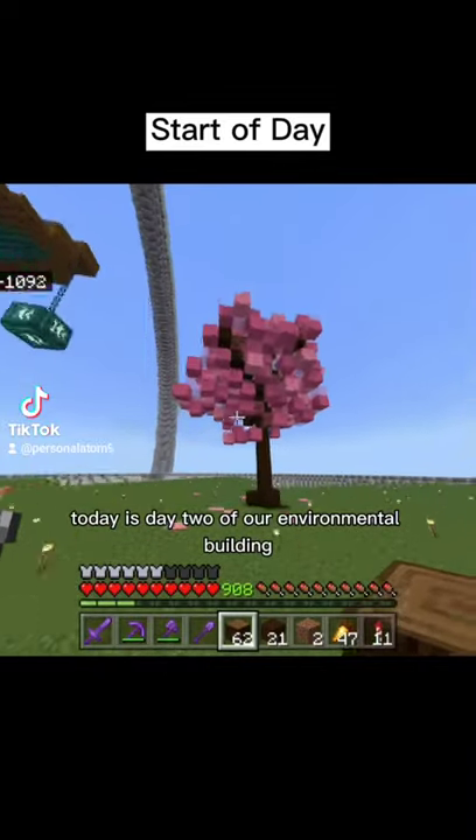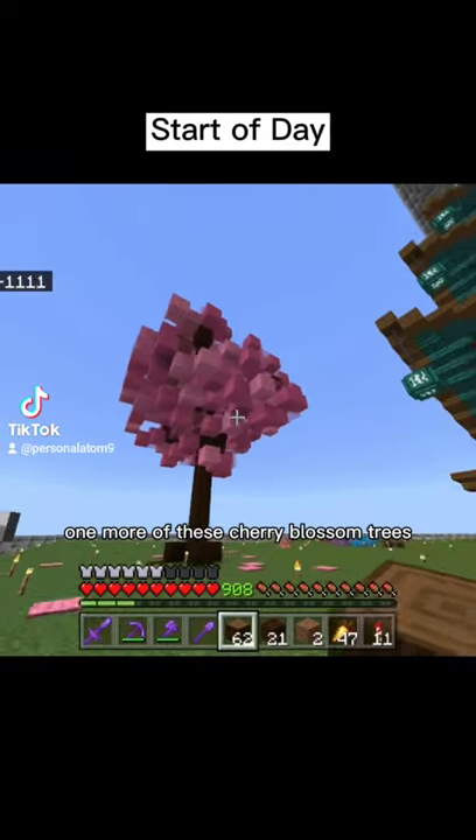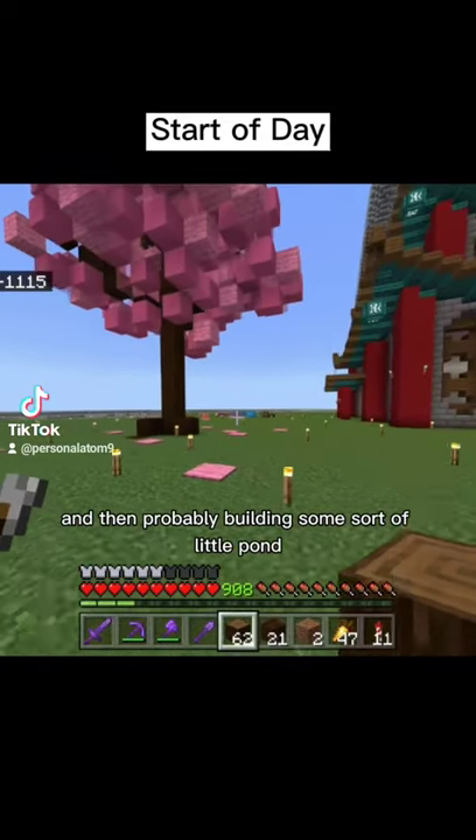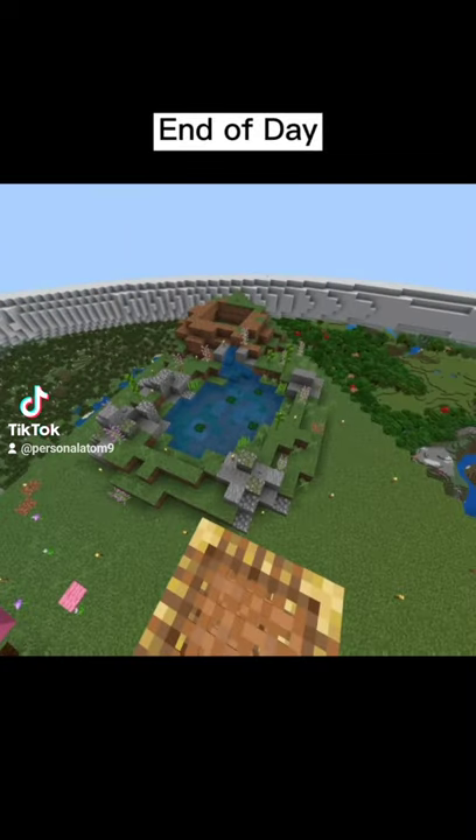Today is day two of our environmental building, so I'm planning on building up at least one more of these cherry blossom trees and then probably building some sort of little pond, maybe a koi pond.